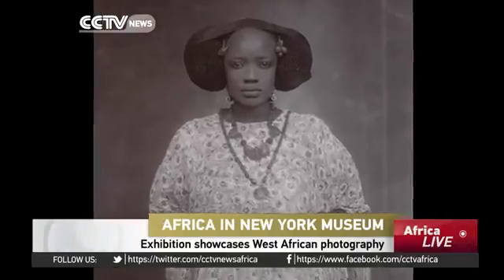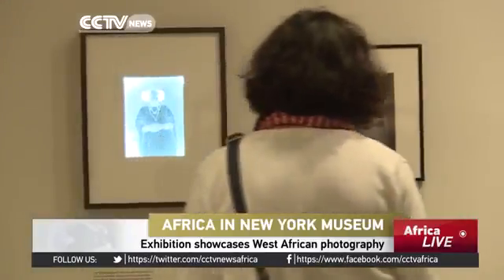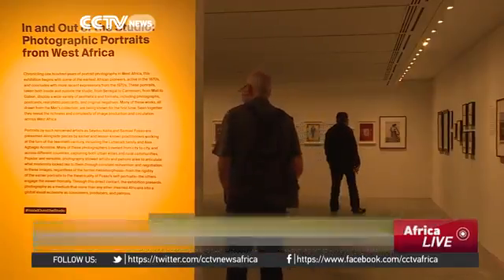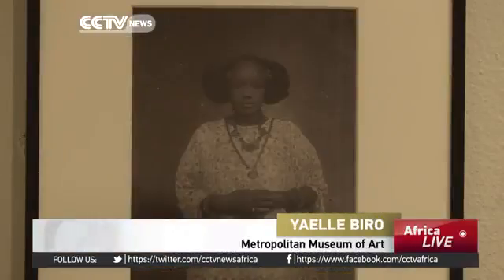Staring out across generations, this unknown woman from Senegal is a groundbreaker for New York's Metropolitan Museum of Art. Her portrait and its glass negative, taken in 1910, is part of the museum's first-ever exhibition of African photography. We don't know who the photographer might have been, but the presence, the self-assurance, the gaze — the way this woman, the sitter, is presenting herself is very powerful.